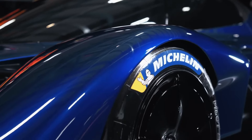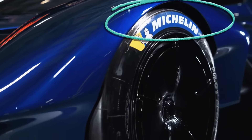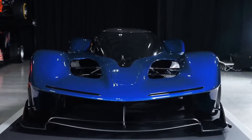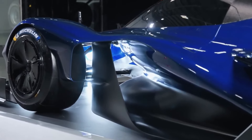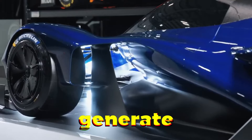Red Bull worked with Michelin to develop three specific tire compounds for the RB17 — two types of slicks for dry conditions and a treaded tire for wet conditions. These aren't just any tires; they're specifically designed to handle the insane forces this car can generate.